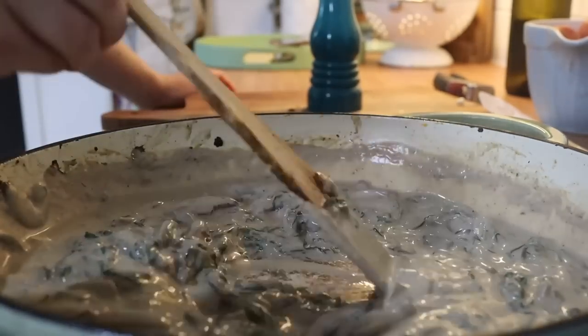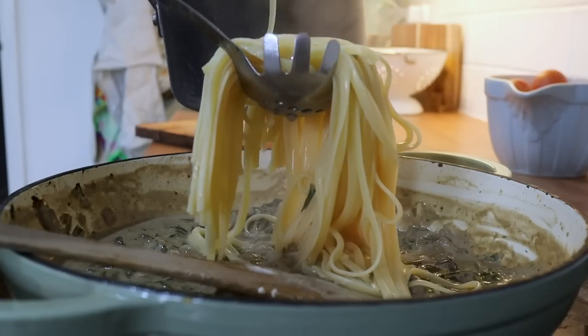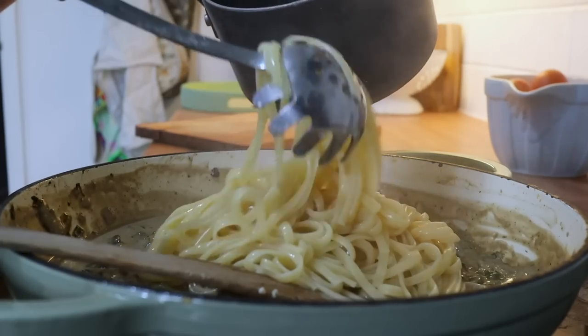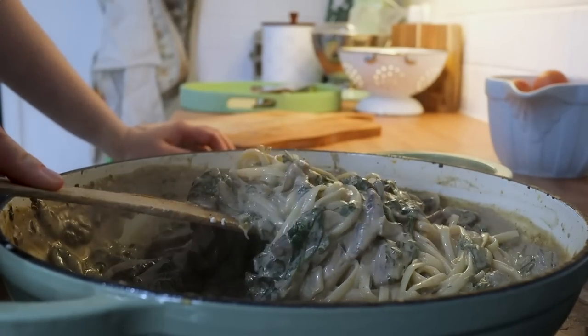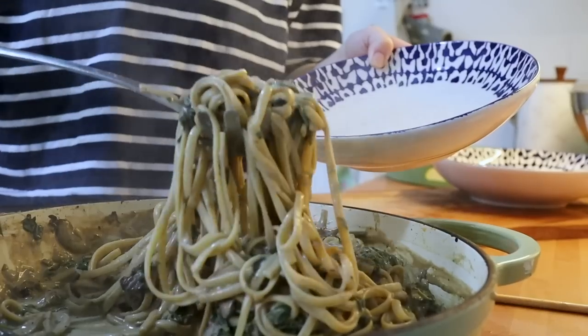The wine is completely optional — I normally never do that, but I'm the type of person who just chucks things in. If it works, it works. It's absolutely delicious. Then you just want to add your tagliatelle directly into the pan and it soaks up some of that sauce. So good — I really recommend this one.